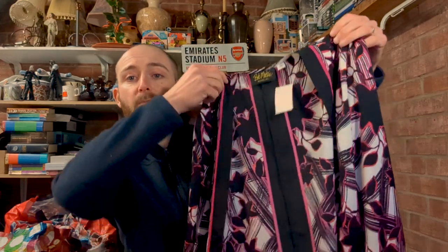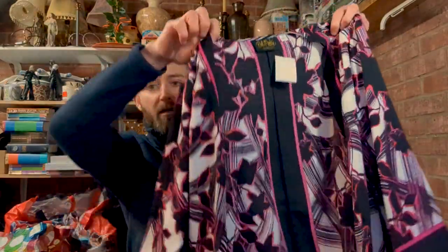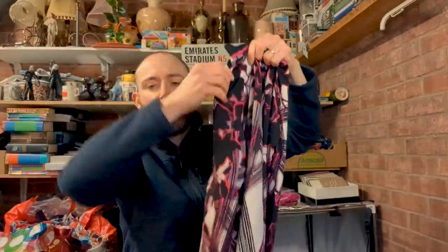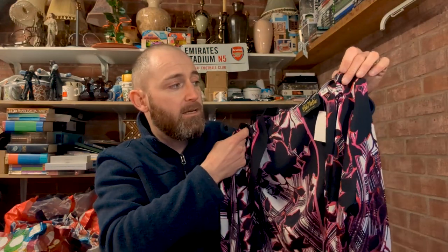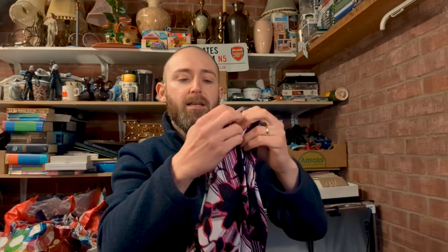Probably my worst pickup from today's bunch was this Bob Mackie Wearable Art piece. I thought it was a shirt in the shop, but it has no buttons - it's kind of like an over-shirt top thing. I did a search while I was in there because I hadn't heard of this brand, and thought it might be worth a bit, but in fact it's probably worth about £15 and I paid £5.99. That's really not the kind of margins I want to be working with. I'll just be glad to see this one head out the door - double my money, get it gone.